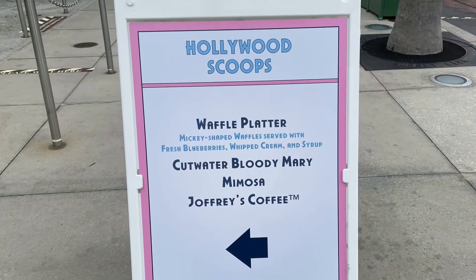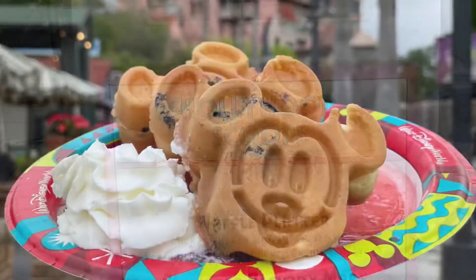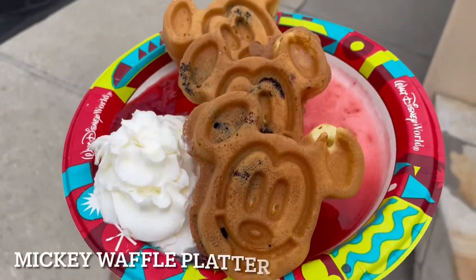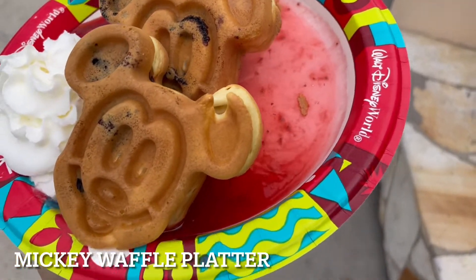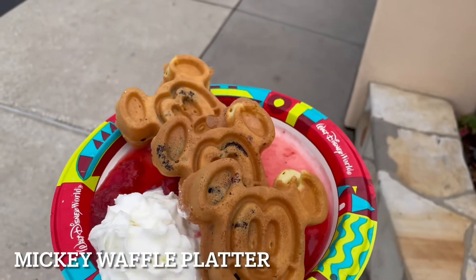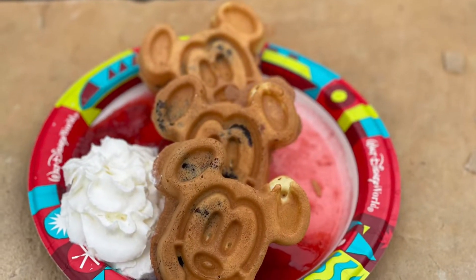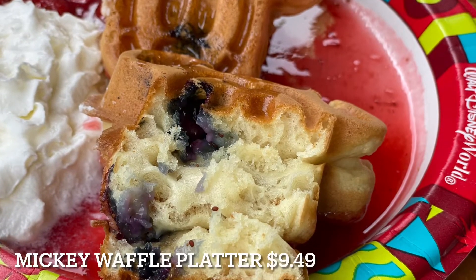Our third treat is the waffle platter, also available at Hollywood Scoops. Delicious blueberry Mickey waffles served with strawberry topping and whipped cream. It is delicious! It tastes just like the giant Mickey waffle with strawberry topping from Sleepy Hollow. I couldn't pick up much blueberry flavor as it is covered in strawberry flavor, but it is still amazing!